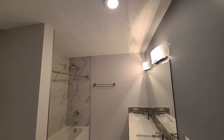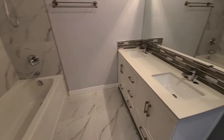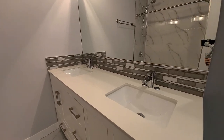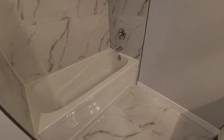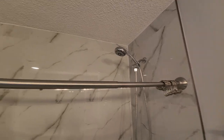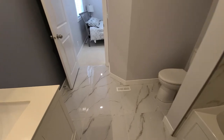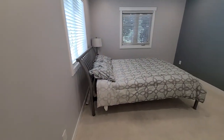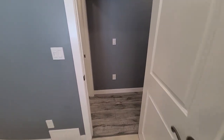Here is the master bathroom. We've got a five-piece bathroom with the same tile floors, a his-and-hers sink, lots of space and areas to store your bathroom essentials, and then a tub-shower with tile. That's it for the master suite.